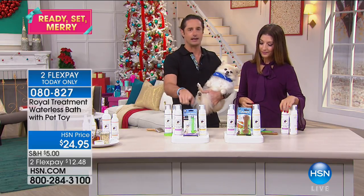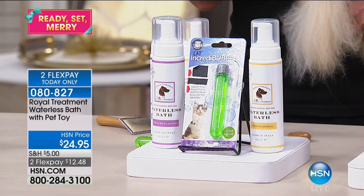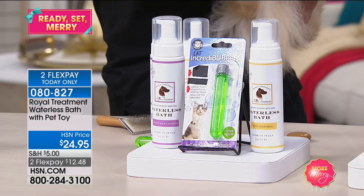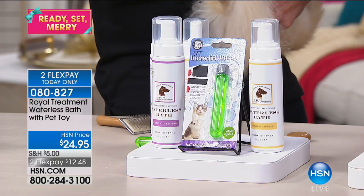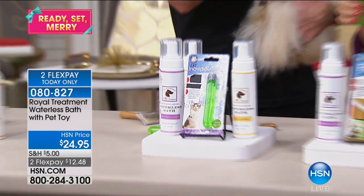You're also going to get the Cat Incredible Bubbles if you're buying this for a cat. These bubbles are actually really fun — they're filled with catnip, and catnip comes from the mint family. You can open it up and blow it, and your cats will go crazy over this. It's the holiday season, so we wanted to give a little toy. It's fun for you too, and they're filled with catnip.